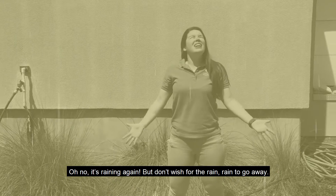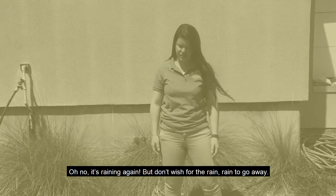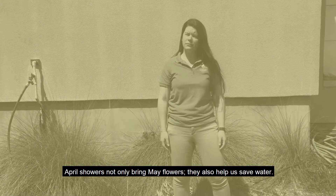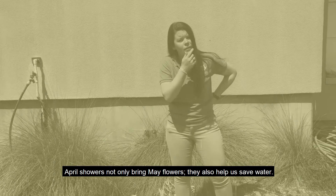Oh no, it's raining again! But don't wish for the rain to go away. April showers not only bring May flowers, they also help us save water.